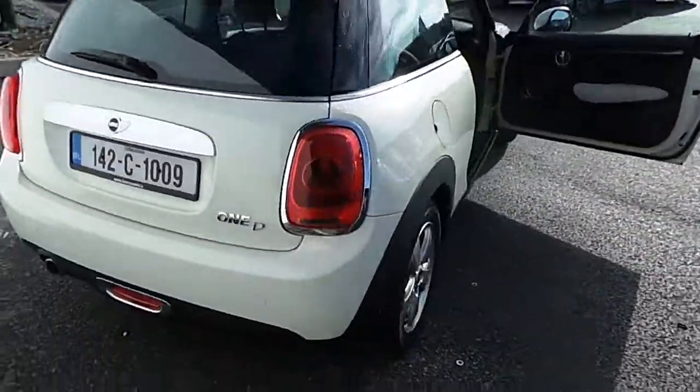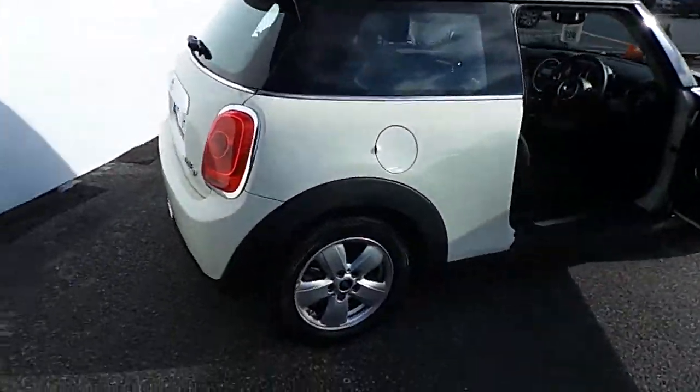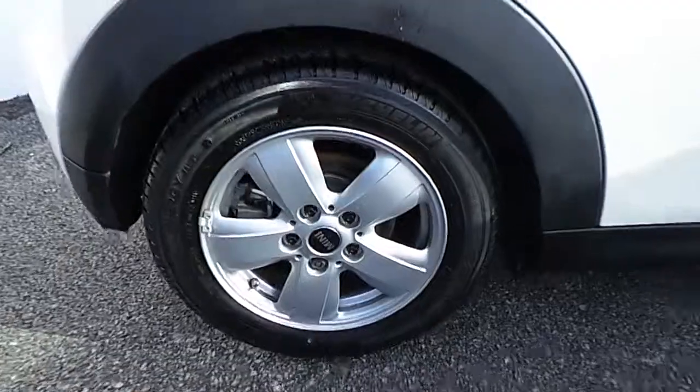This car has only 13,000 kilometers with a full Mini service history. This car has 15 inch alloy wheels.